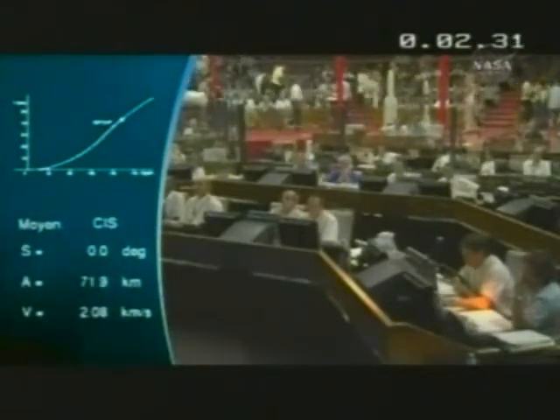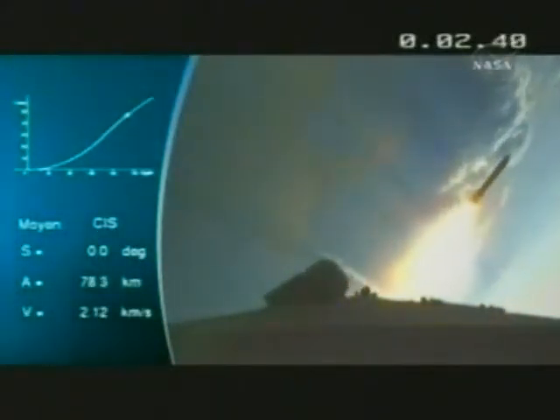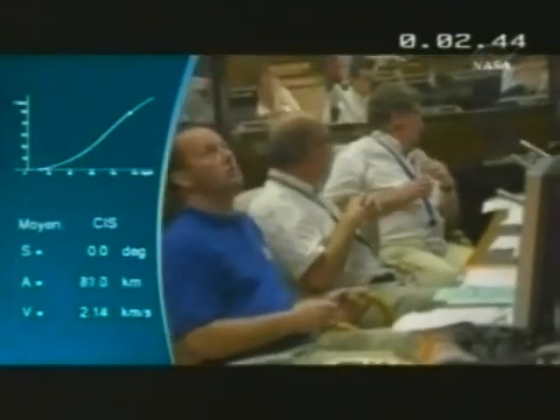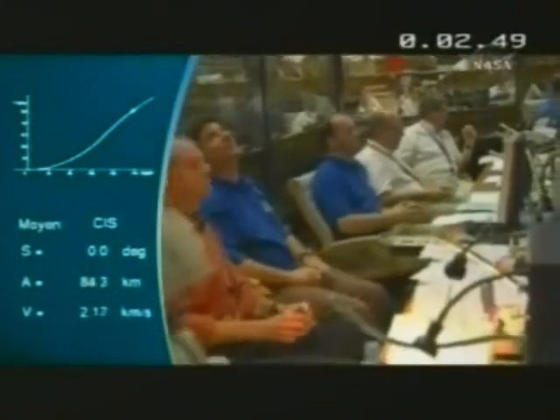There is the separation of the two solid boosters. This is what it looks like up there — though the camera is not on board tonight; this is a shot from a flight last year. You can see both boosters, one on each side, dropping into the ocean approximately 450 kilometers off the launch site on the coast of Kourou.